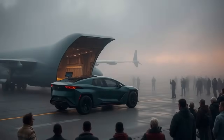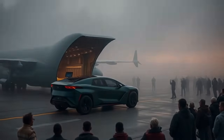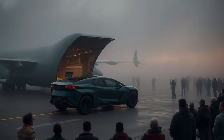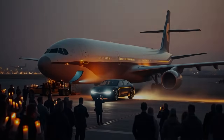Can an EV built in Africa conquer American roads without ever needing a plug? We're about to find out. Get ready to witness history as we push Africa's first self-powered electric vehicle to its limits on an epic cross-country range test right here in the USA. Forget everything you thought you knew about electric vehicles.